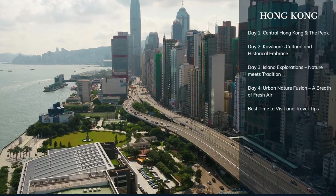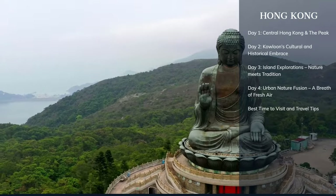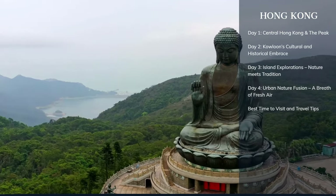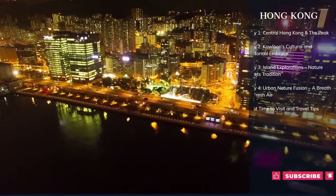Over the next few days, witness with us the amazing wonders, historical gems, and scenic beauty of Hong Kong. Let's embark on this four-day exploration of a city that never sleeps.